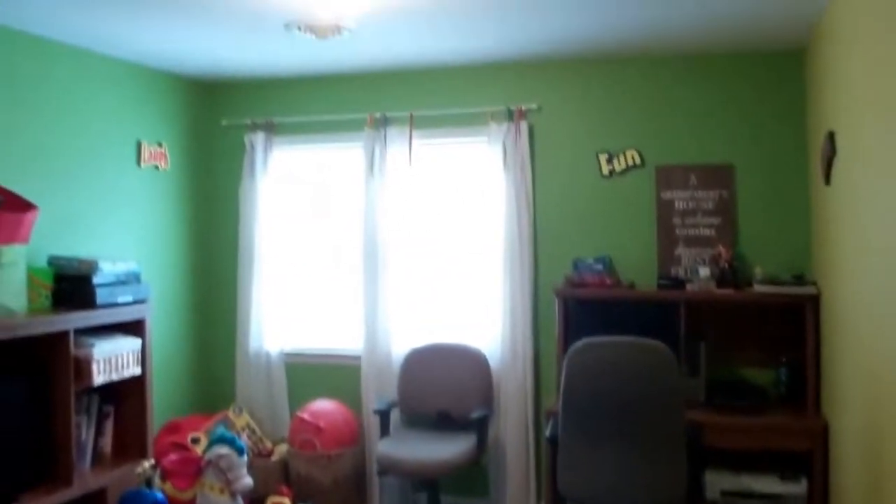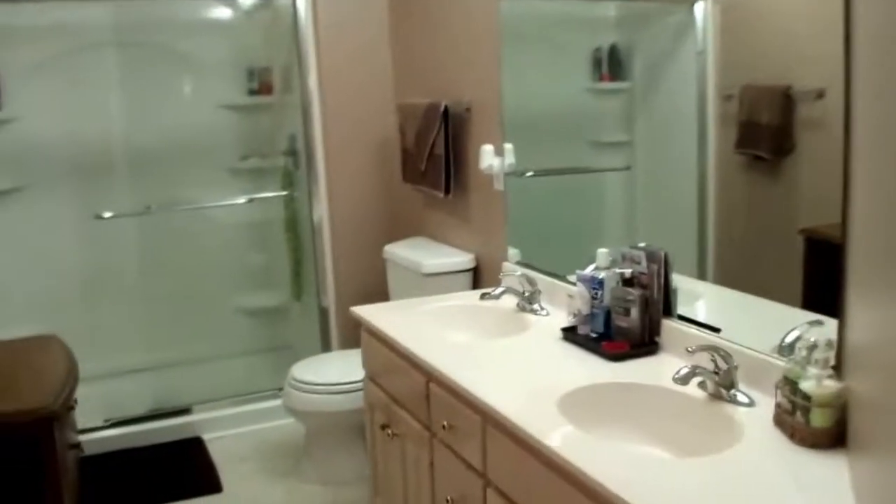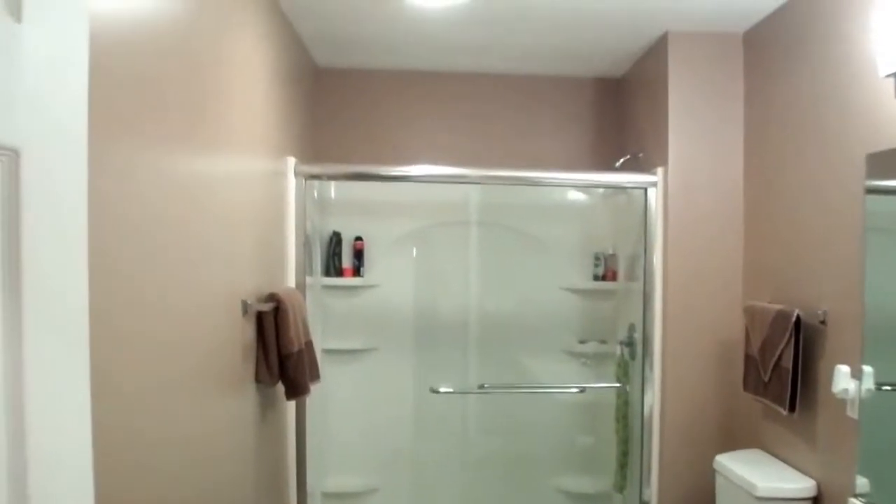You have two big storage closets there, and there's also storage in that closet — pretty spacious. Here's one of the bedrooms. Full bath up here, double bowl sink, walk-in shower.